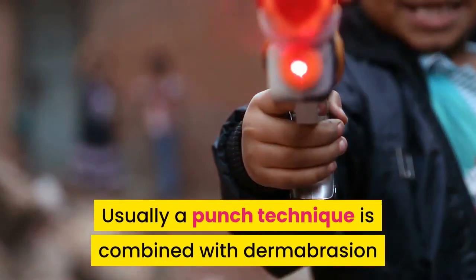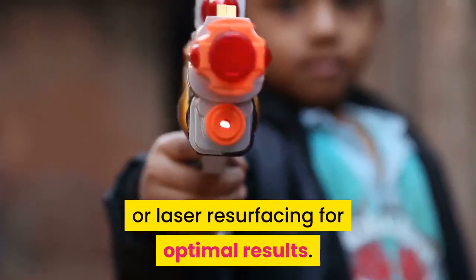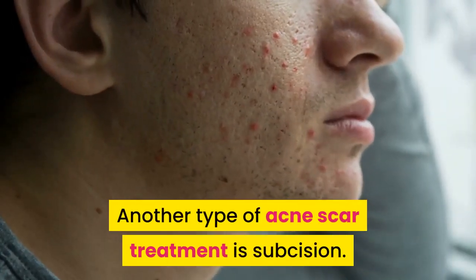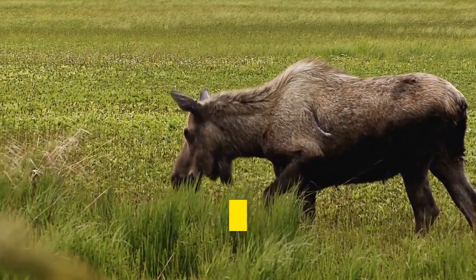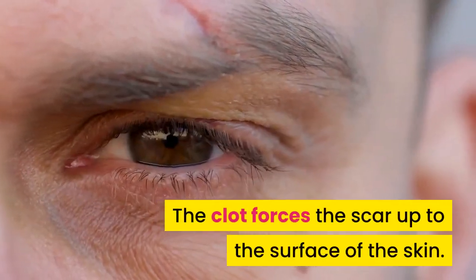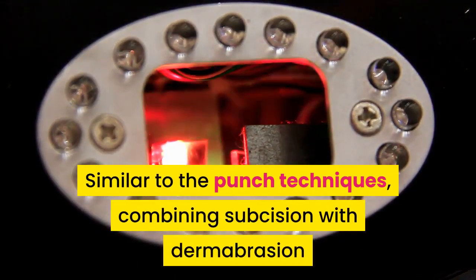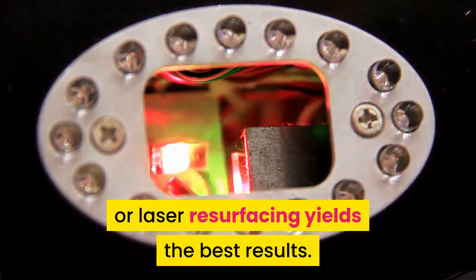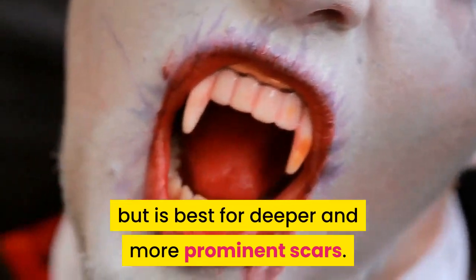Usually a punch technique is combined with dermabrasion or laser resurfacing for optimal results. Healing may take up to several weeks. Another type of acne scar treatment is subcision. With subcision, the scar is detached from the lower tissue, which allows a blood clot to form under the skin. The clot forces the scar up to the surface of the skin. Similar to the punch techniques, combining subcision with dermabrasion or laser resurfacing yields the best results. This type of treatment can be effective for all types of scarring, but is best for deeper and more prominent scars.